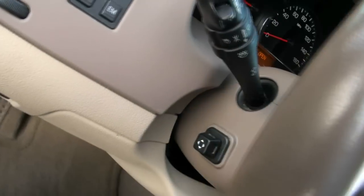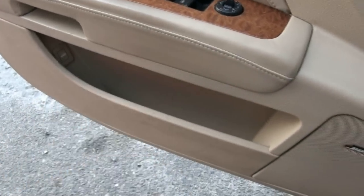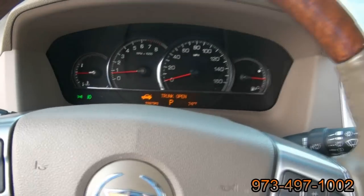On this side you have your electric steering wheel — it's heated also. Your other trunk release button, besides on your remote, is right here in the door. It tells us that the trunk is open. Up top is your OnStar system, and you also have the HomeLink.